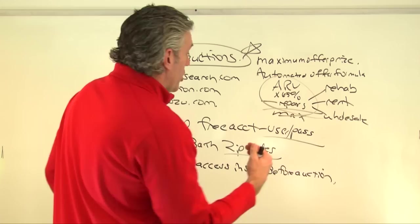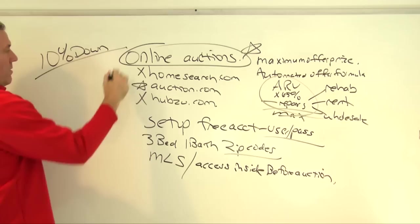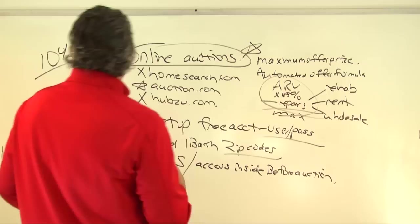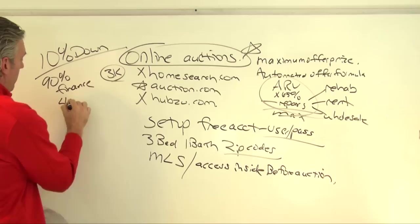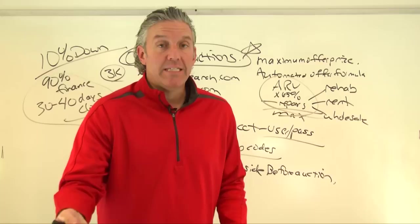Before you go, make sure you know what your down payment or deposit is going to be. Most sites require 10% down, and you can finance the other 90%. You typically get about 30 to 40 days to close. We recently bought a house on HomeSearch with just a $3,000 earnest money deposit.